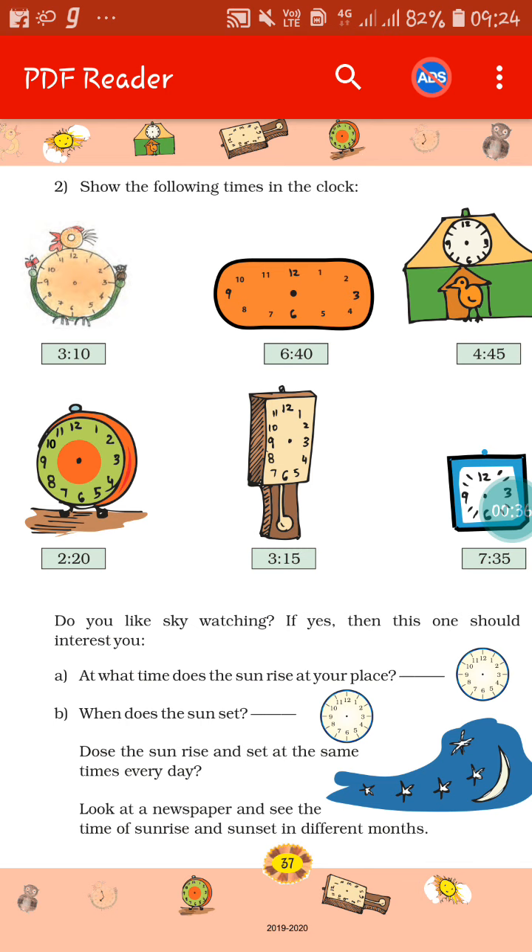In all the clocks, below the clocks, you can see a time is given — 3:10, 6:40, 4:45 — in this way. You have to draw a clock and show the time on the clock.